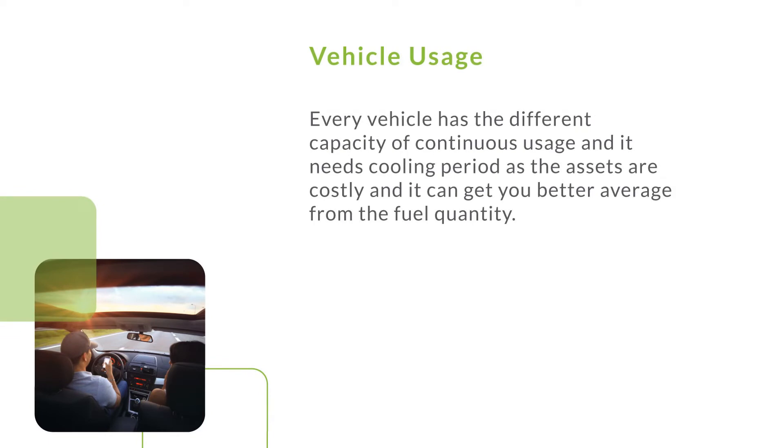Vehicle usage. Every vehicle has a different capacity of continuous usage and it needs a cooling period. Since assets are costly, proper usage can get you better average from the fuel quantity.